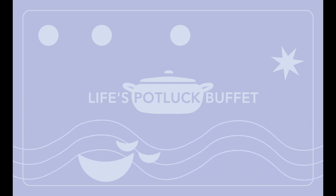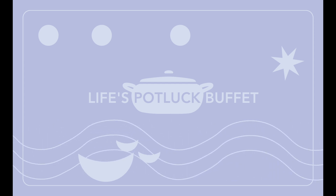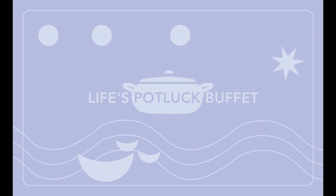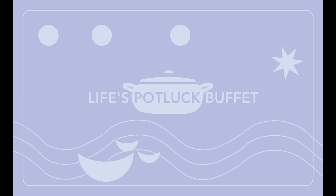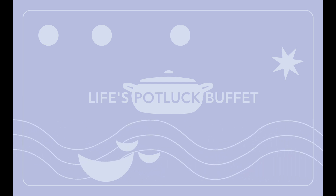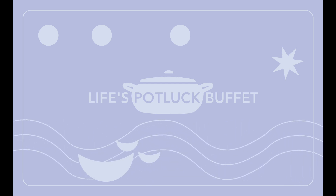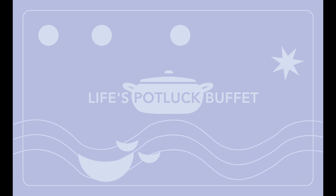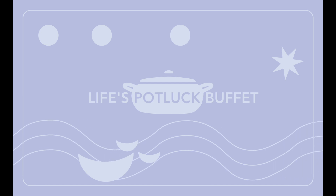There are three main colors of the suits of the Life's Potluck Buffet cards: magenta, yellow, and blue. The magenta has a hex code, and I'll give this to you so you can write it down. I'm going to spell it in the NATO phonetic alphabet: it is Echo Niner 1-0-8-Bravo.